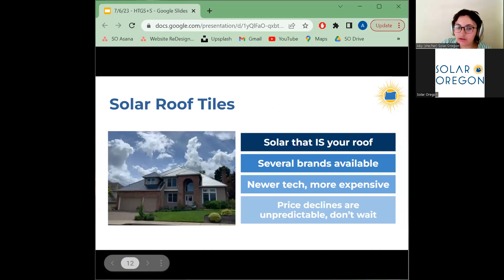Another technology frequently discussed is solar roof tiles or solar shingles — a roofing product that both protects your home from the elements like a roof and generates electricity like solar panels. Most solar installation companies do not install them, so you'll need to seek out a company that specializes in them. This technology is significantly more expensive than regular solar panels and the installation process is much more complex. We recommend asking your contractor how many solar roof tile systems they've installed and if you can speak with past customers. Many price projections have predicted decreases, but the industry has not progressed as quickly as some have promised, so waiting for price improvements may leave you waiting longer than expected.